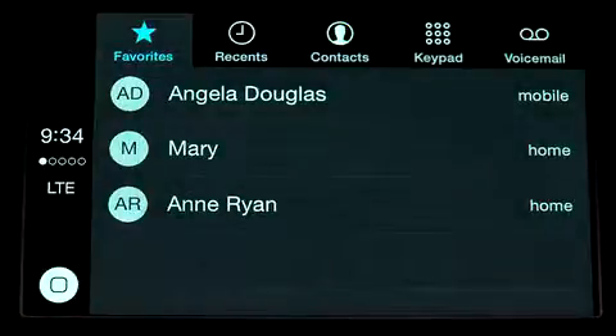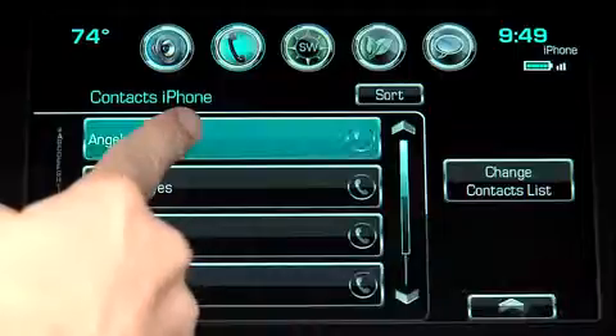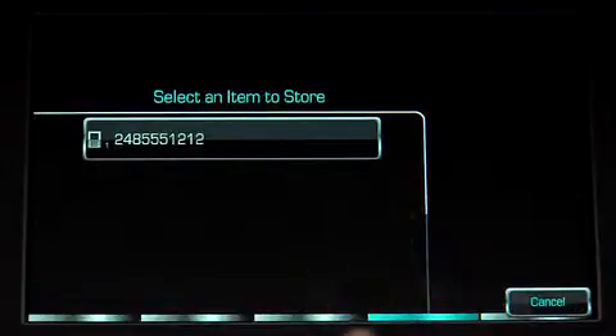Make it easy to recall frequently called contacts by making them favorites. Find the number from your contacts, and then press and hold an available favorite slot to save it.